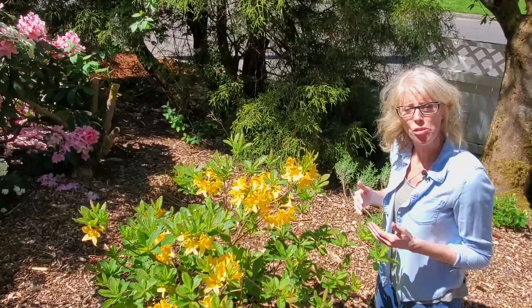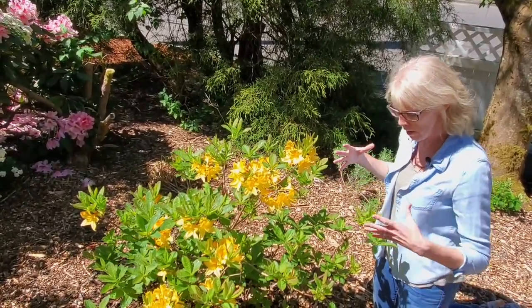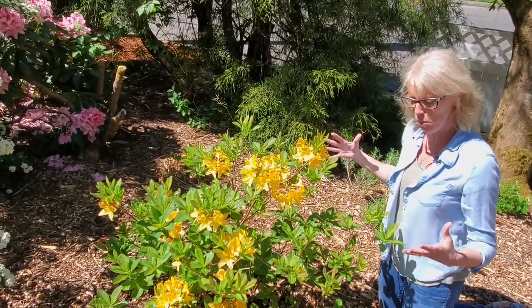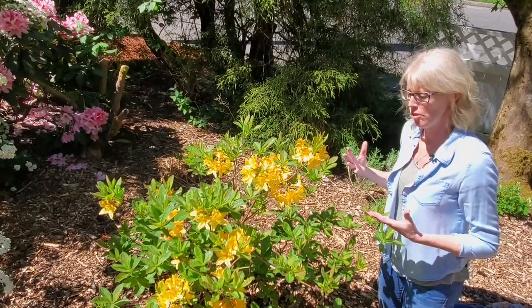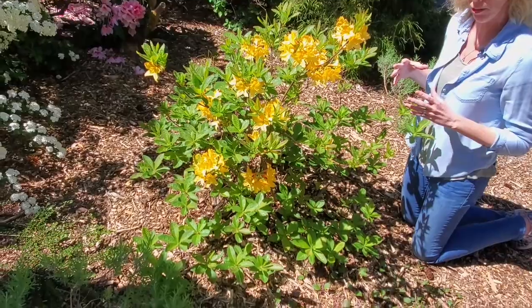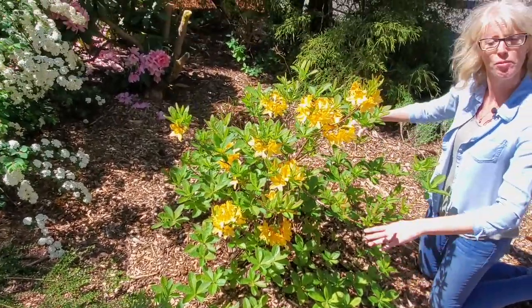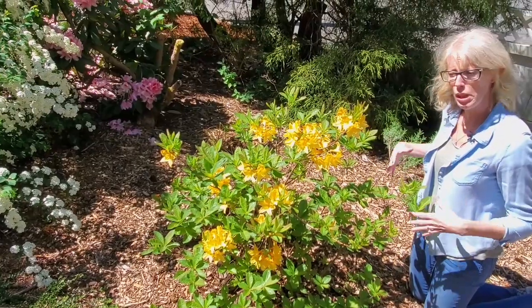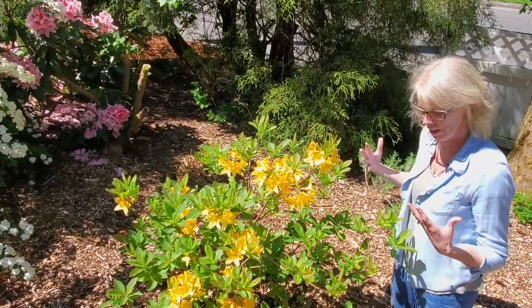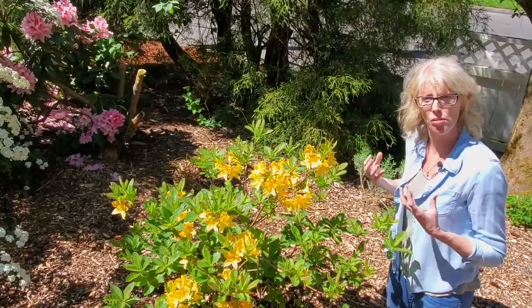These are so easy to care for — they need regular water and they really thrive with that. If you have them in the right sunlight conditions, which we'll talk about in a minute, they will grow and thrive. This plant is over 50 years old. It has really come back to life since we put mulch around the base of it about four or five years ago. Keeping it protected from winter conditions and helping with drainage — this mulch has really enhanced its health.